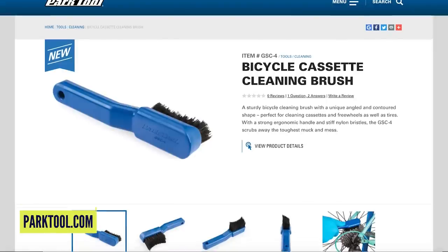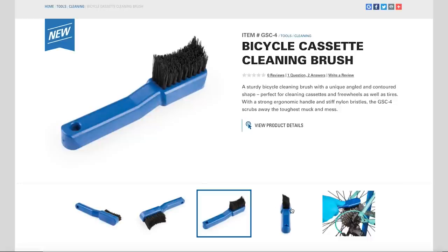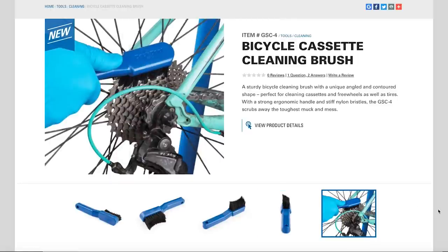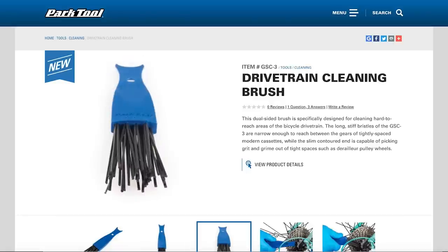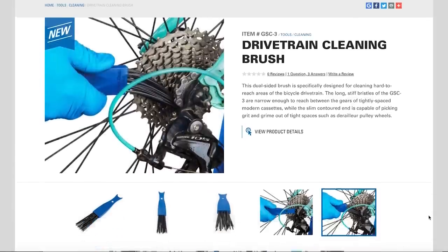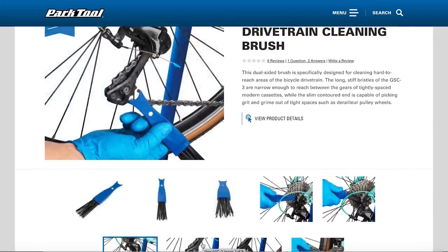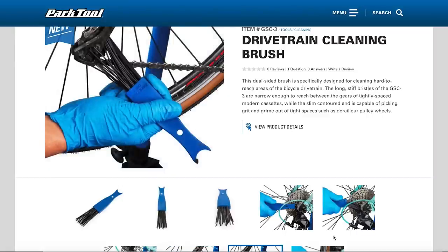Next is a bicycle cassette cleaning brush — essentially an industrial cleaning brush with stiff profiled bristles that get around your cassette, chain ring, and similar components. If you ride in mucky conditions, a good set of brushes is key. The last one is a drivetrain cleaning brush designed to get in between the sprockets of 12- and 11-speed cassettes where they're really narrow. It also has a shaped plastic or nylon end for scraping gunk off the teeth of guide wheels. Always good to have a couple more brushes in the collection.